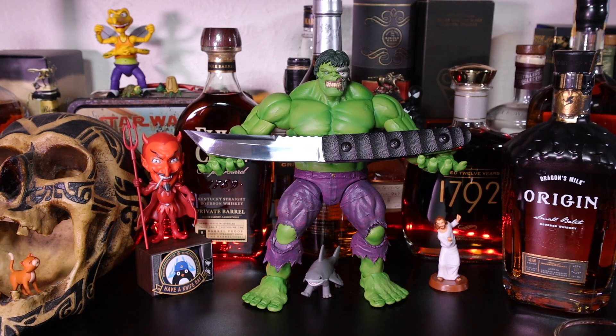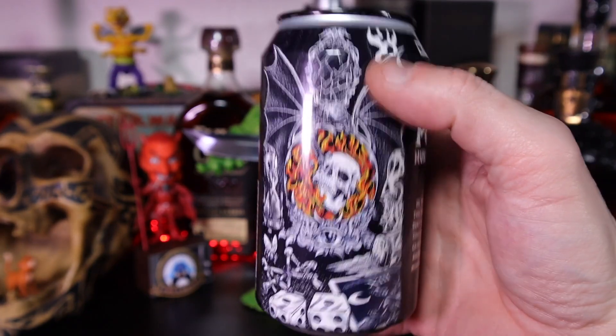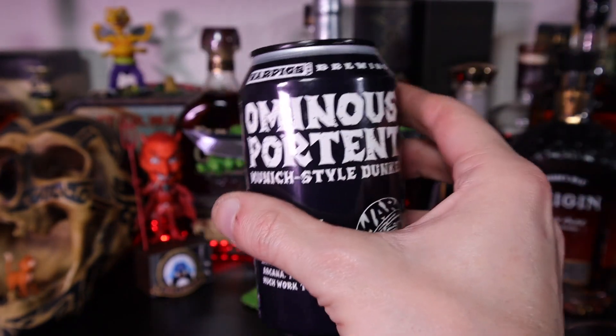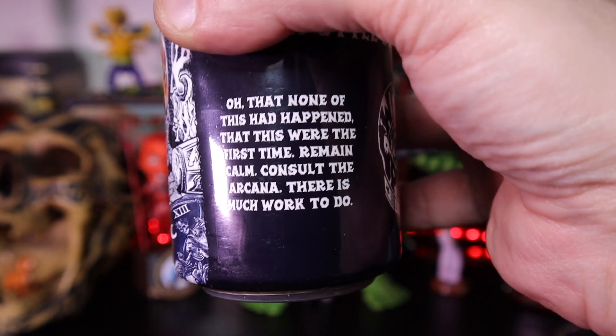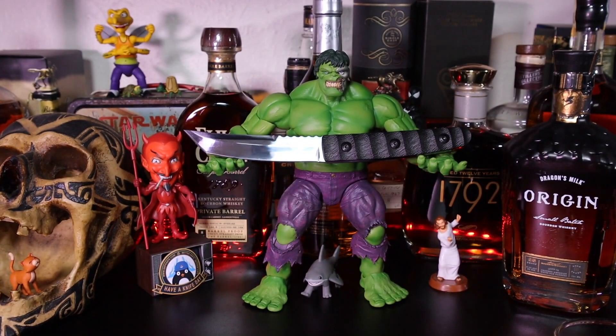Of course, on the side, look at that can — what great artwork. War Pigs, Ominous Portent, Munich-style Dunkel. What great artwork and marketing, and it's a collaboration tie-in with Three Floyds. Not bad at all — I enjoyed the Dunkel, and it is a pleasant surprise coming in a variety pack.